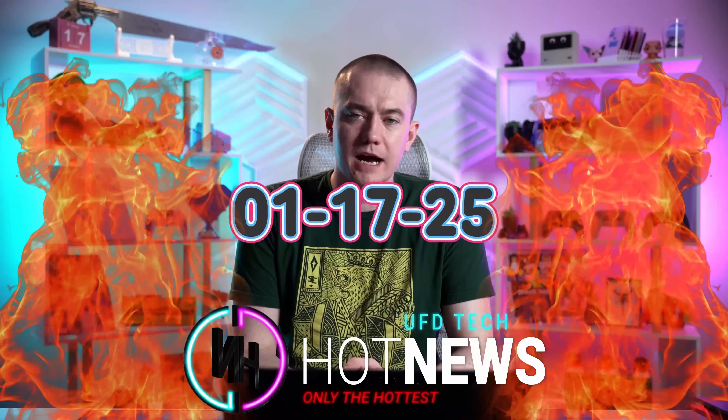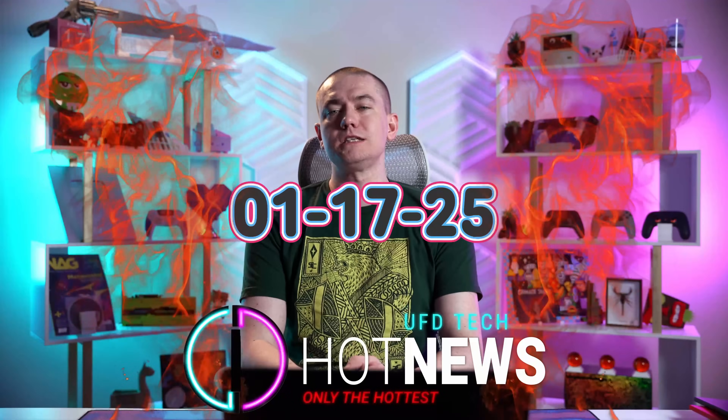We got Legion Go S benchmarks, the Intel B570 has released, and the rest of them are getting rid of GPUs. Let's get into the hot news, everybody. We're going to go for the hottest tech news that you can find on the internet while you enjoy your breakfast this Friday, January 17th, 2025.